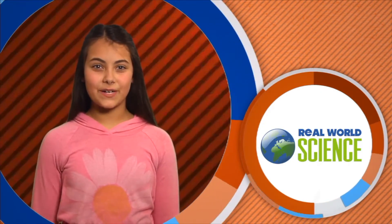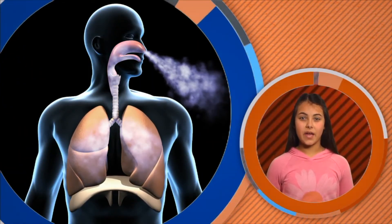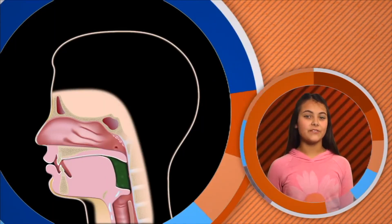Hi, I'm Olivia. Welcome to Real World Science. Today we'll explore two amazing body systems, so get ready for some heart-pounding, breath-taking action as we explore the circulatory and respiratory systems. Our bodies are like very complex machines.